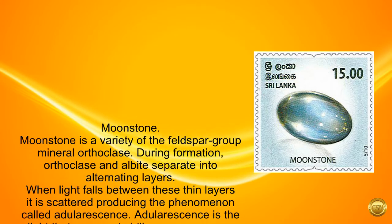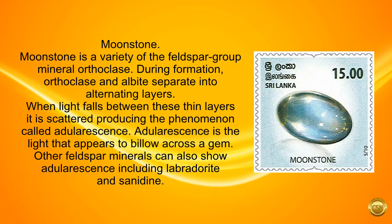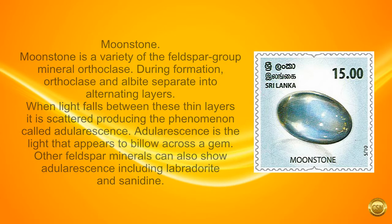Moonstone is a variety of the feldspar group mineral orthoclase. During formation, orthoclase and albite separate into alternating layers. When light falls between these thin layers it is scattered, producing the phenomenon called adularescence. Adularescence is the light that appears to billow across a gem. Other feldspar minerals can also show adularescence, including labradorite and sanidine.